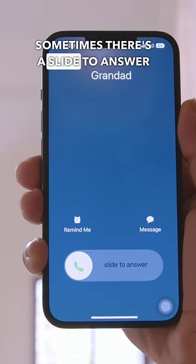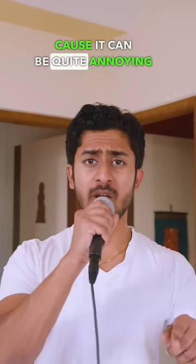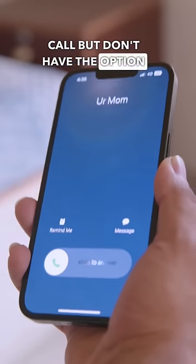Have you ever wondered why sometimes there's a slide to answer option on your calls, and sometimes an accept and decline button? It can be quite annoying when you want to decline a call but don't have the option to.